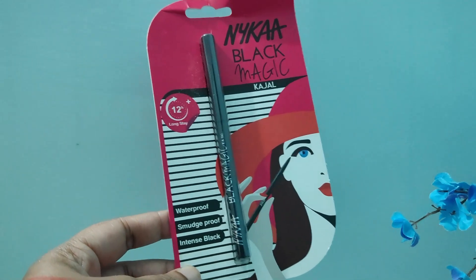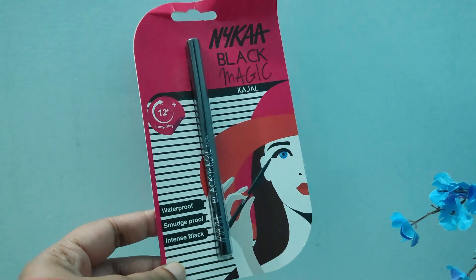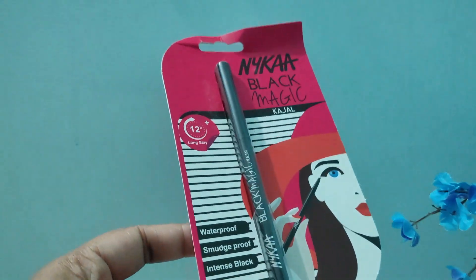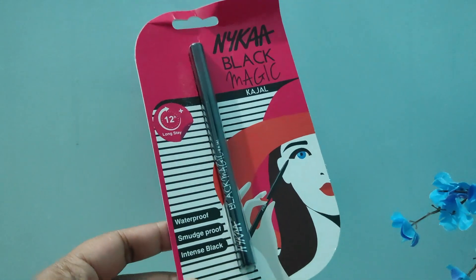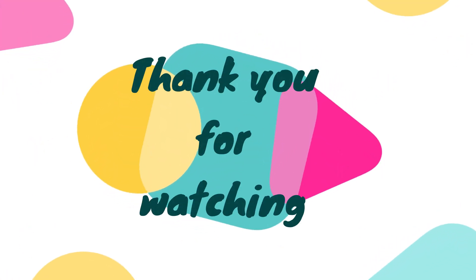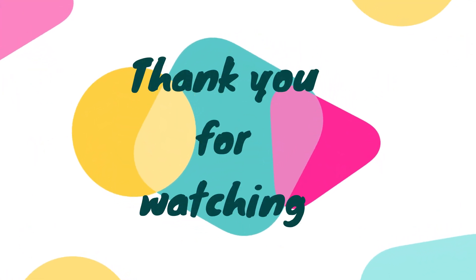That is all the products I got. I know it's a huge haul that happened over a span of two to three weeks. I hope you enjoyed watching the video and found it interesting — thank you so much for watching and I will see you in my next one.